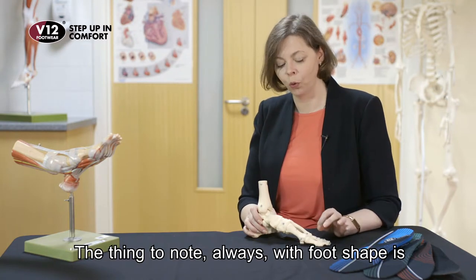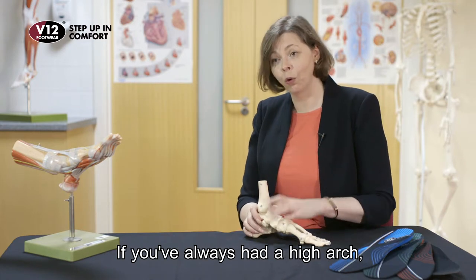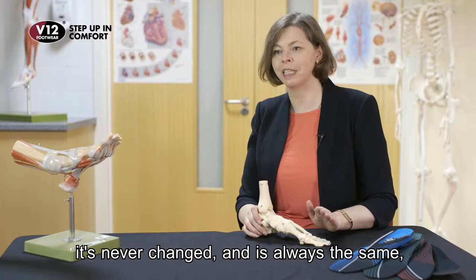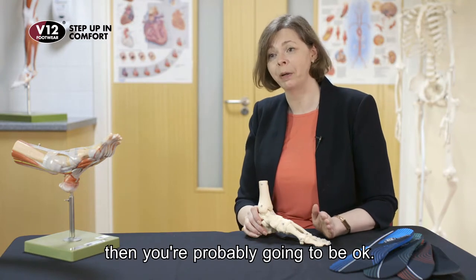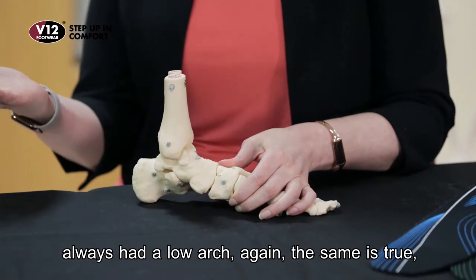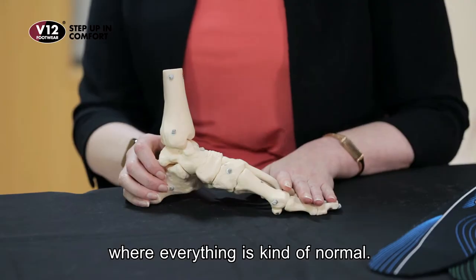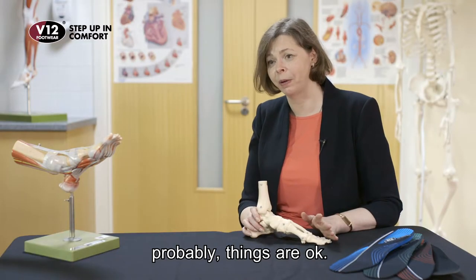The thing to note always with foot shape is: is it static or is it changing? If you've always had a high arch and it's never changed, you're probably going to be okay. If you've got a very low arch but you've always had a low arch, the same is true. And the same with the Goldilocks zone in the middle where everything's kind of normal — as long as nothing's changing, things are probably okay.